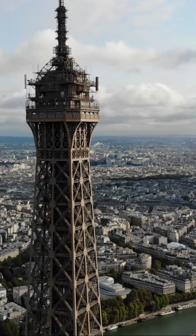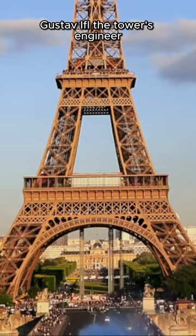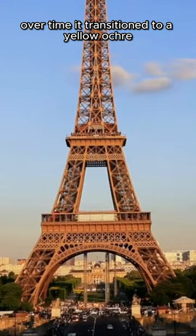Even more astonishing is its color variation. Gustave Eiffel, the tower's engineer, initially chose a reddish-brown for it. Over time, it transitioned to a yellow ochre and then to its present bronze shade.